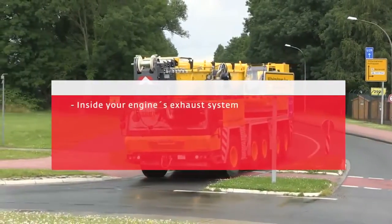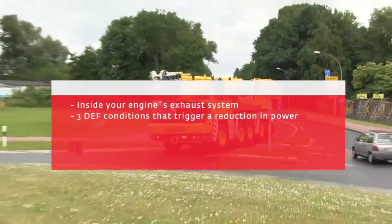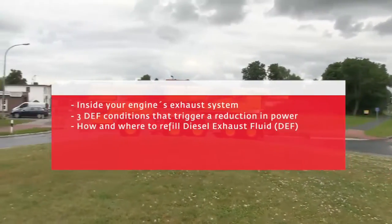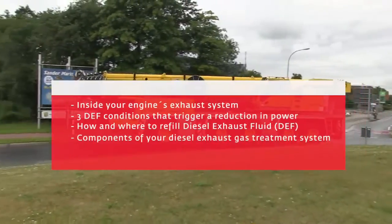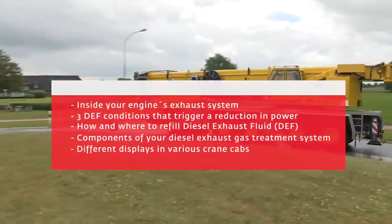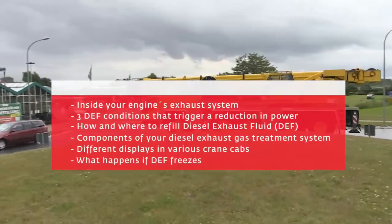Topics covered include: what happens inside your engine's exhaust system; three DEF conditions that trigger a reduction in power; how and where to refill diesel exhaust fluid (DEF); components of your diesel exhaust gas treatment system; different displays in various crane cabs; and what happens if DEF freezes.